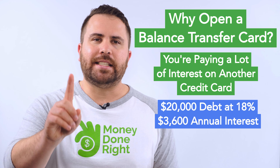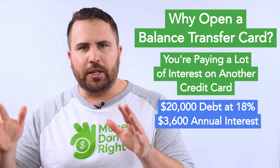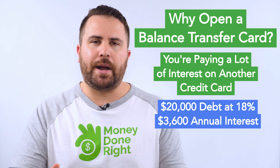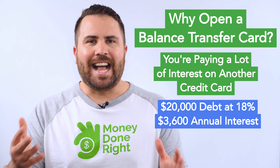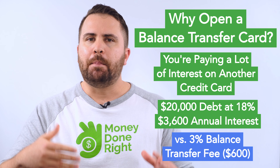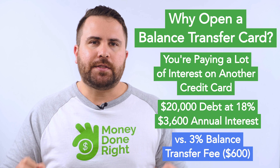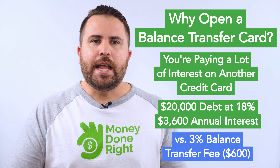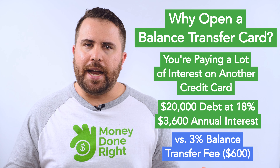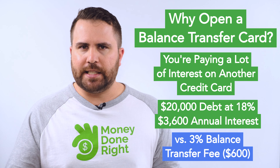With a balance transfer credit card, that's essentially what you're able to do. You transfer your balance on your high-interest card to a balance transfer card that charges no interest for a certain period of time. Yes, you will have to pay a fee — typically 3% — but 3% is a lot less than 18%. So if you transfer $20,000, you'd pay a $600 balance transfer fee. Which would you rather pay: $3,600 in interest or $600 in fees?